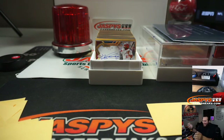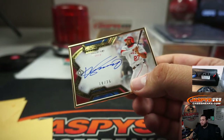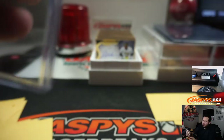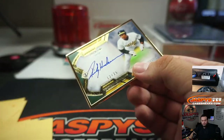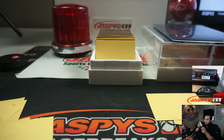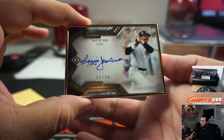We got Ken Griffey Jr. — 18 out of 25. Vladimir Guerrero Sr., and the kid was 21 out of 25 just in case. Ricky Henderson, 13 out of 25.